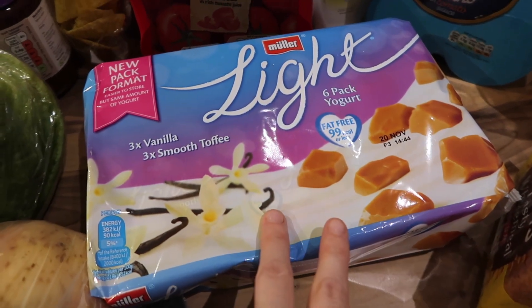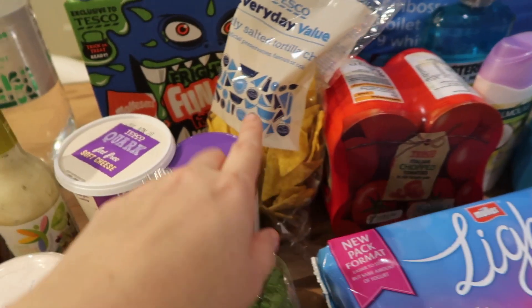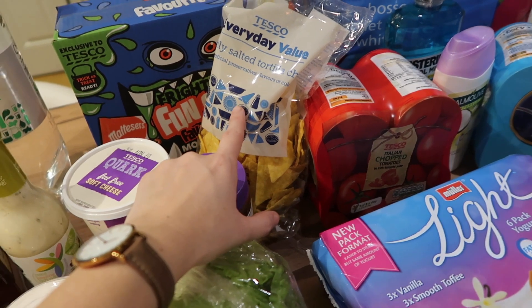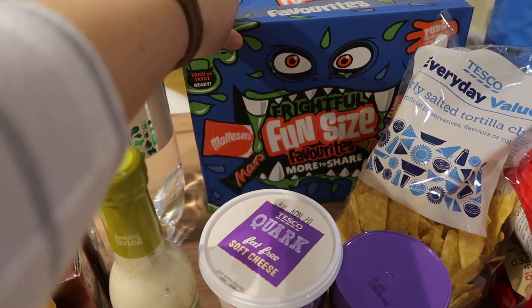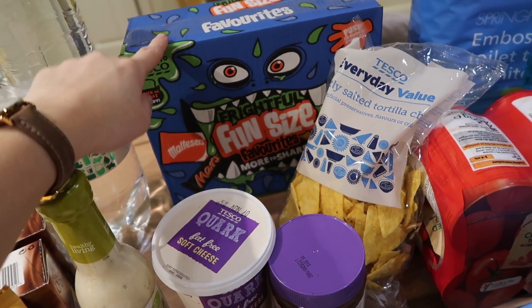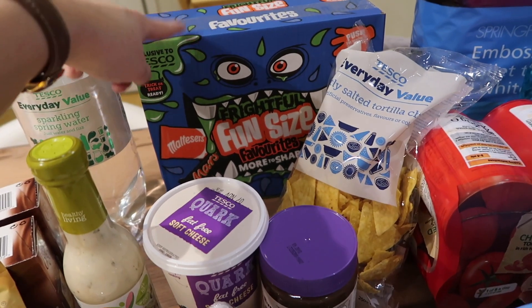I got a pack of six Muller Light yoghurts — three vanilla and three toffee — because they are free on Slimming World so they're a nice treat. I got slightly salted tortilla chips for the family to have with chilli this week, though I won't be having them myself. I also got a box of fun size sweets handy for Halloween, and on Slimming World the fun size is better to have than big sizes.